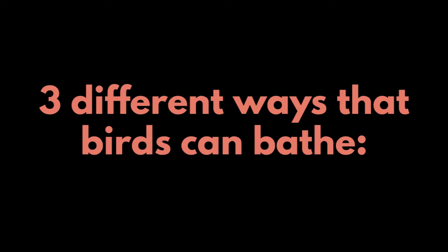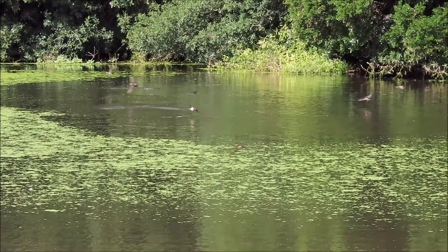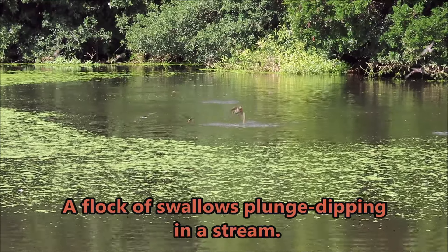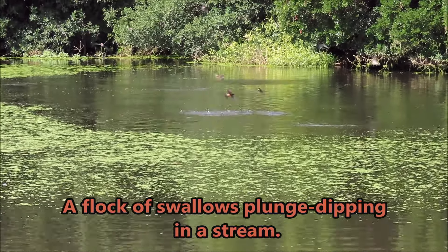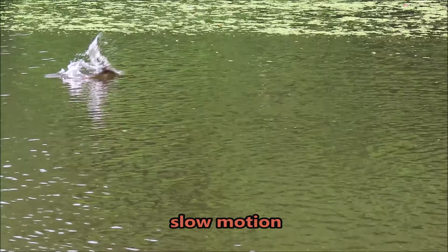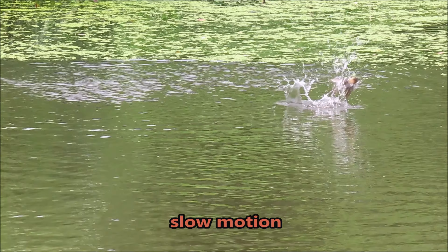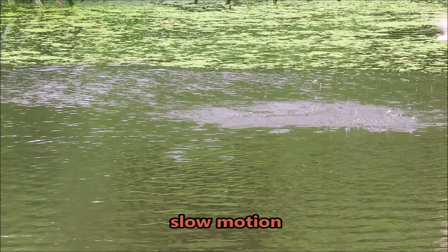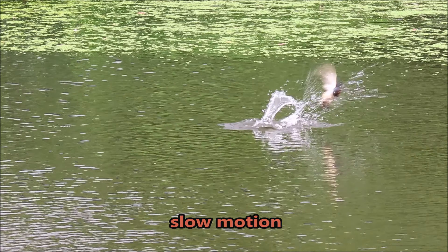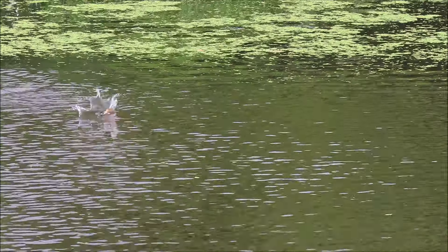There are three different ways that birds can bathe. By dipping. A flock of swallows plunge dipping in a stream. And in slow motion — watch how they submerge most of their body in the water.